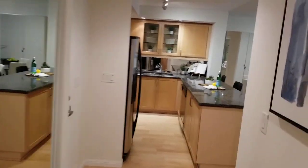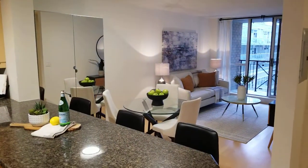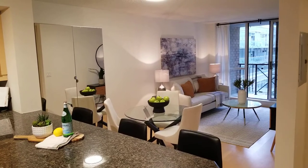That's Suite 502, 140 Simcoe Street. Look for it at www.lovelytorontohomes.com. We look forward to seeing you soon.